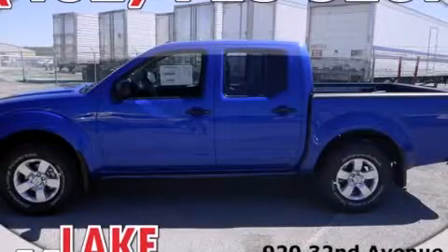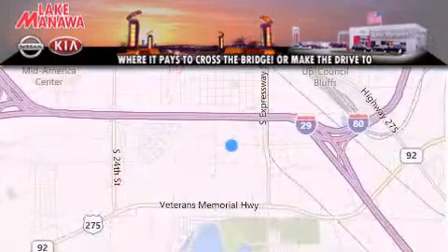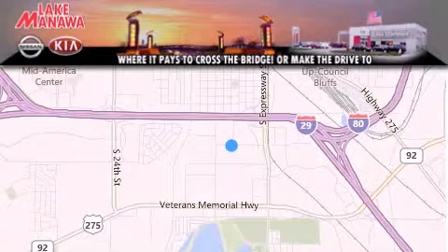Please call us today for more information on this great vehicle. Thank you for considering Lake Manawan Nissan Kia for your next new or pre-owned vehicle. For additional information, please visit our website, give us a call, or stop by our dealership.